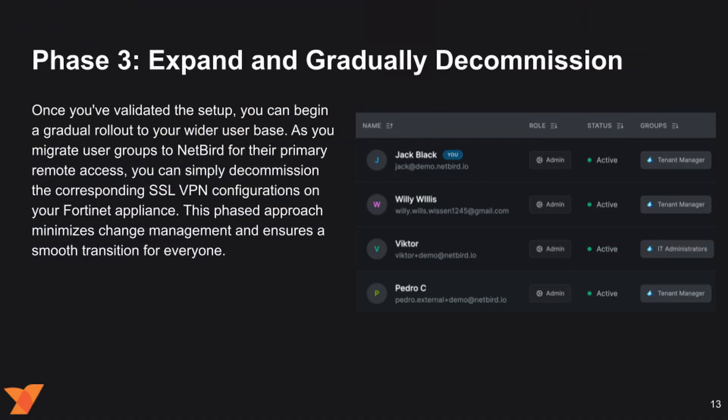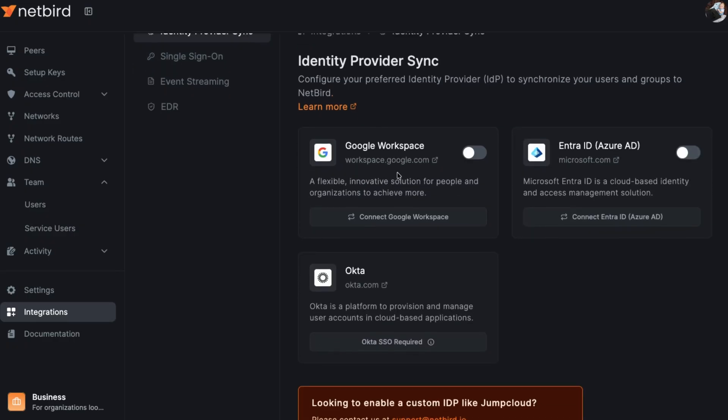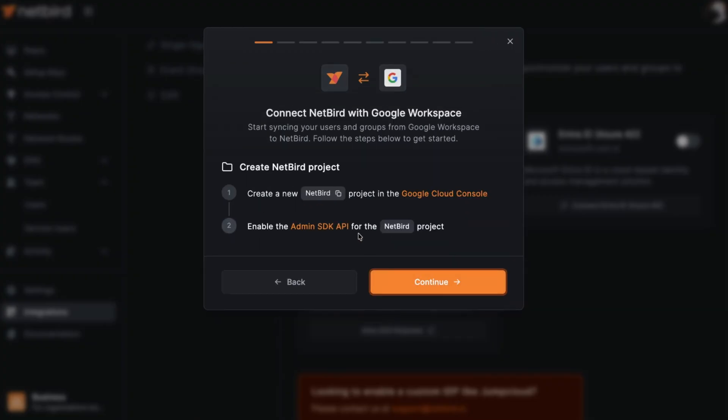Phase 3 is to expand and gradually decommission. Once you've validated the setup, you can begin a gradual rollout to your wider user base. As you migrate users and groups to NetBird for their primary remote access, you can simply decommission the corresponding SSL VPN configurations on your appliance. This phased approach minimizes change management and ensures a smooth transition for everybody.